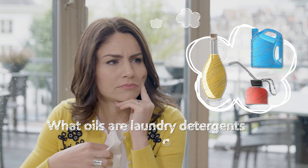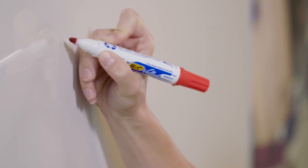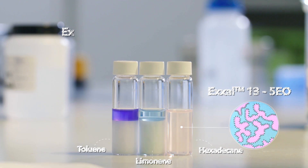Puto oils are laundry detergents optimized to clean. This is the olive oil that I spilled on myself yesterday. Changing the characteristic curvature of the surfactant means we can solubilize different oils, even at low temperature.